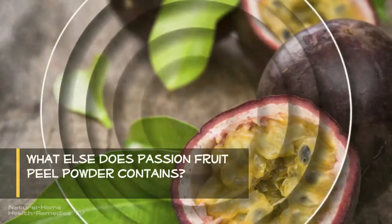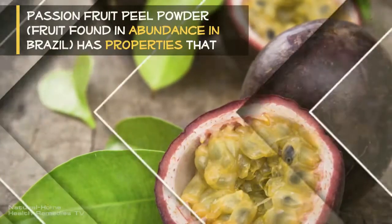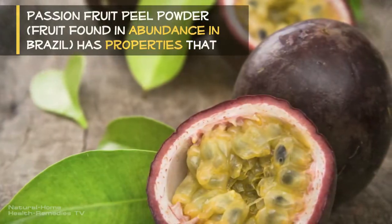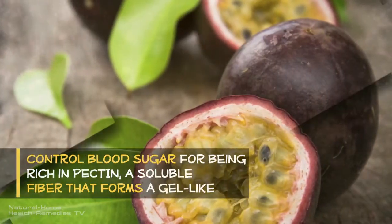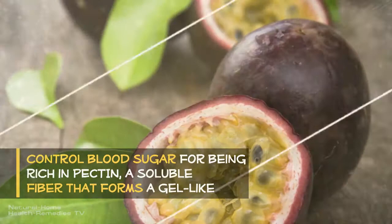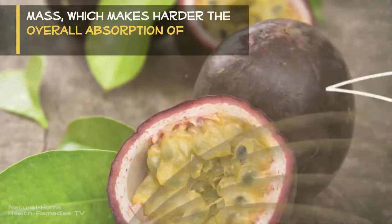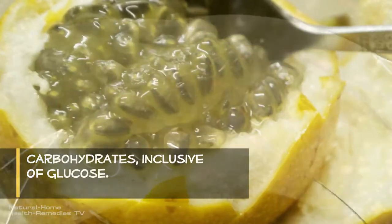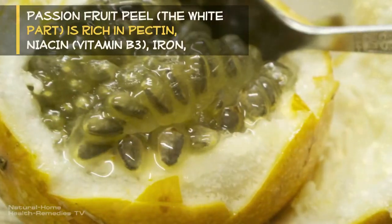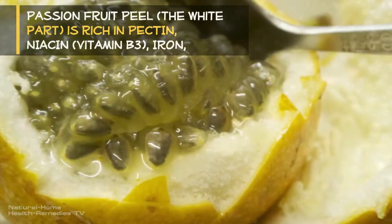Passion fruit peel powder, found in abundance in Brazil, has properties that control blood sugar, being rich in pectin — a soluble fiber that forms a gel-like mass which makes the overall absorption of carbohydrates, inclusive of glucose, harder.